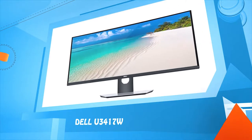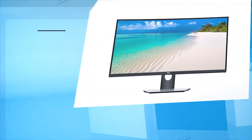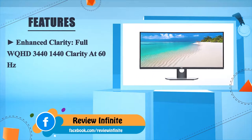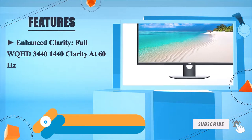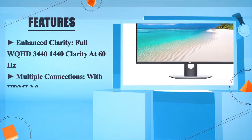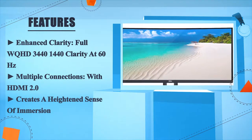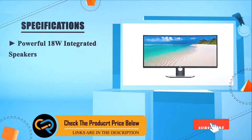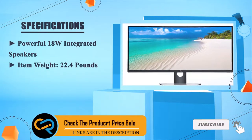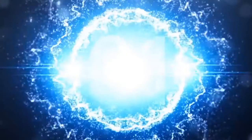Number two: the Dell U3417W. It offers enhanced clarity with full WQHD 3440 by 1440 resolution at 60Hz, multiple connections including HDMI 2.0, a heightened sense of immersion, powerful 18-watt integrated speakers, item weight of 22.4 pounds, and a height-adjustable stand with 115mm range.